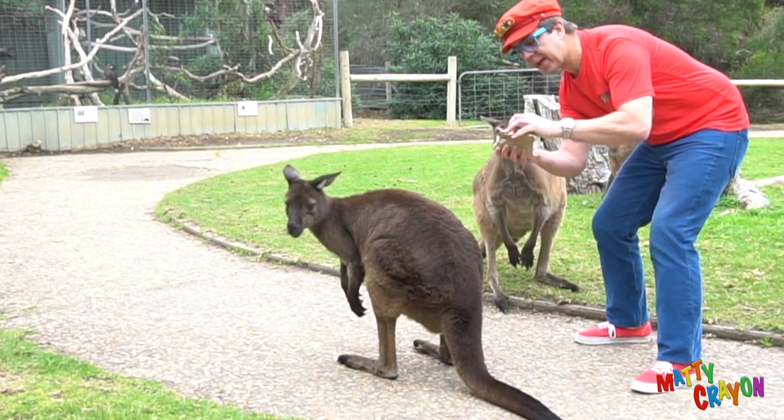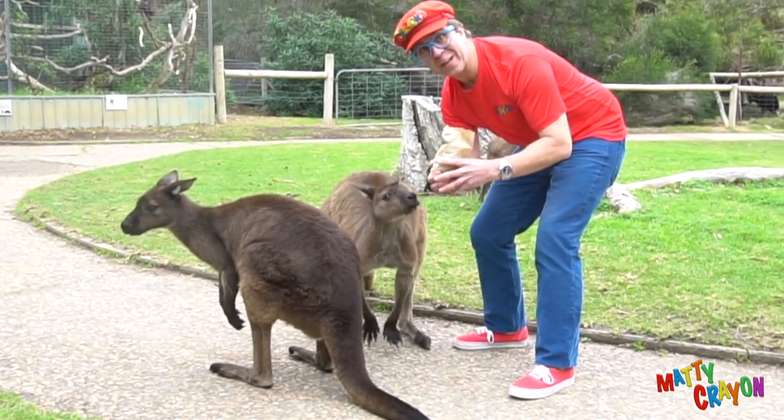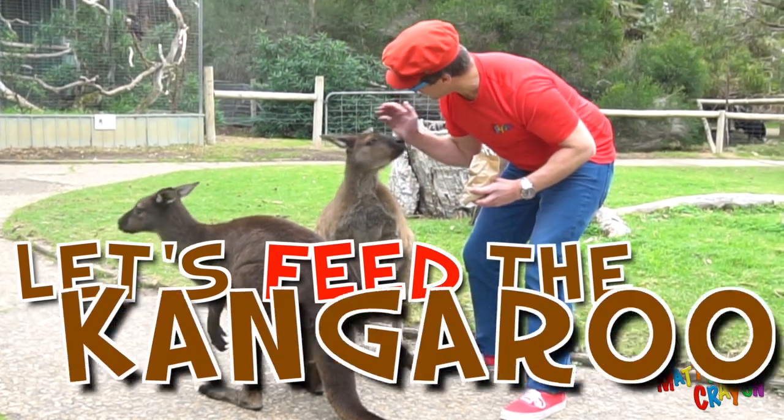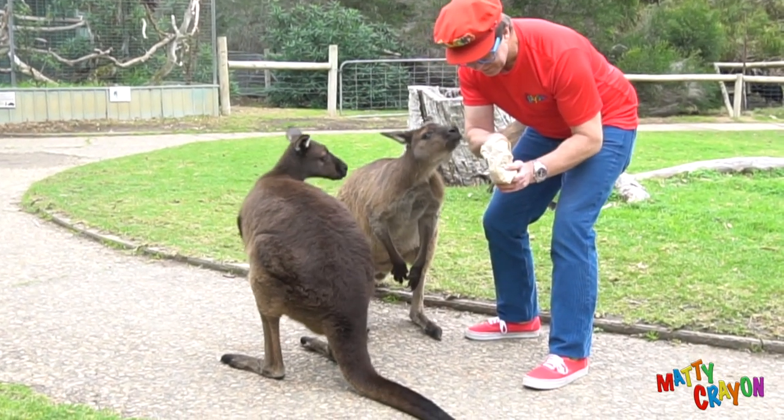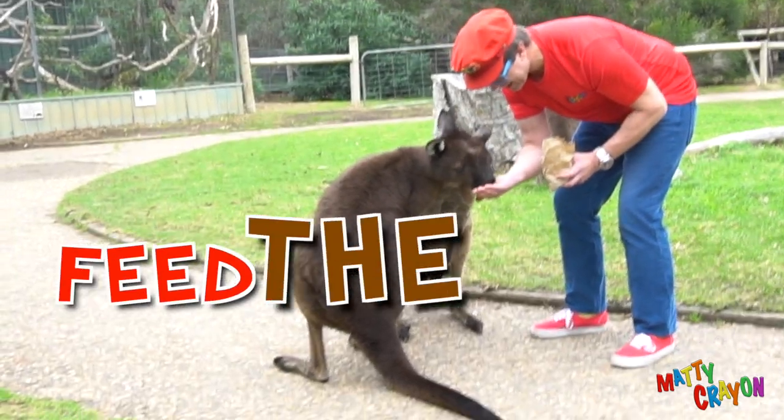Look, this is kangaroo food! Let's feed the kangaroos. Here we go, let's feed the kangaroos!